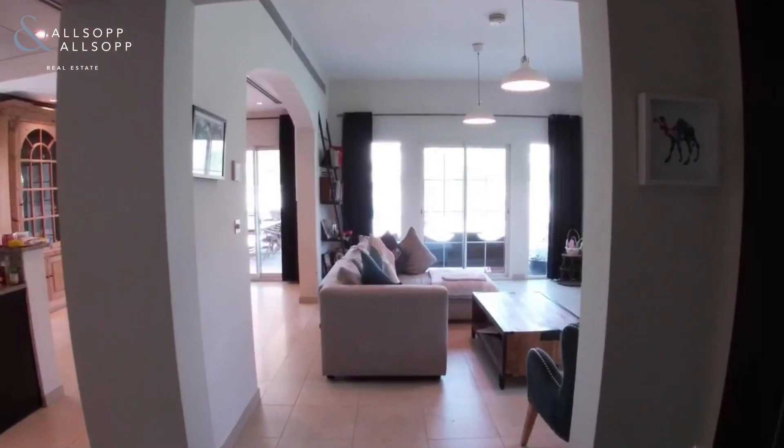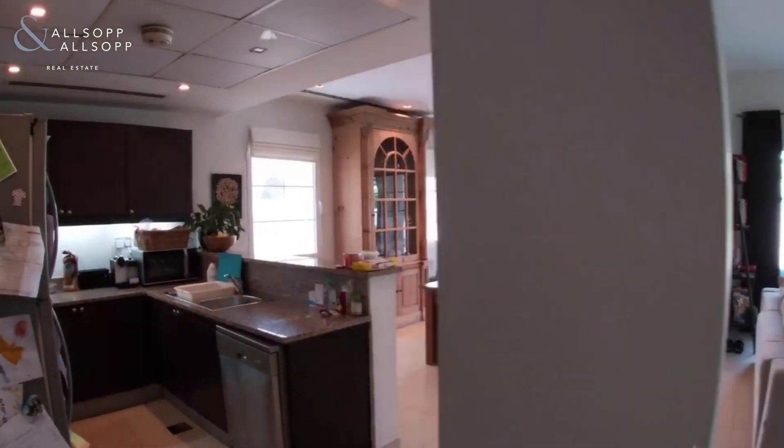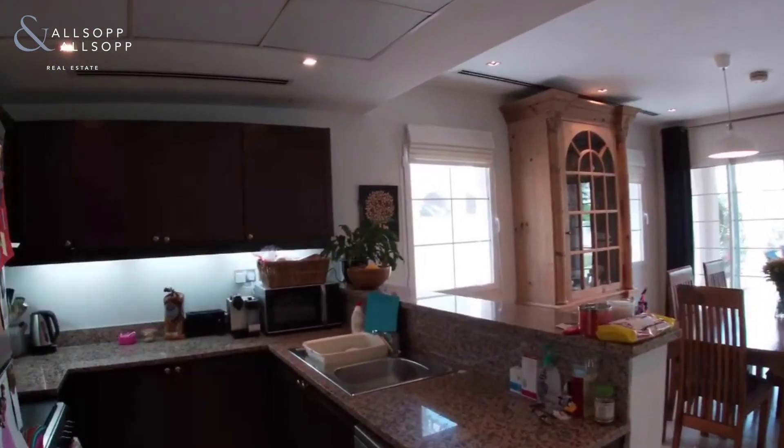Good morning, my name is David and I work for Allsop and Allsop Real Estate. I'm in JVT to show you this beautiful two-bedroom Mediterranean villa.